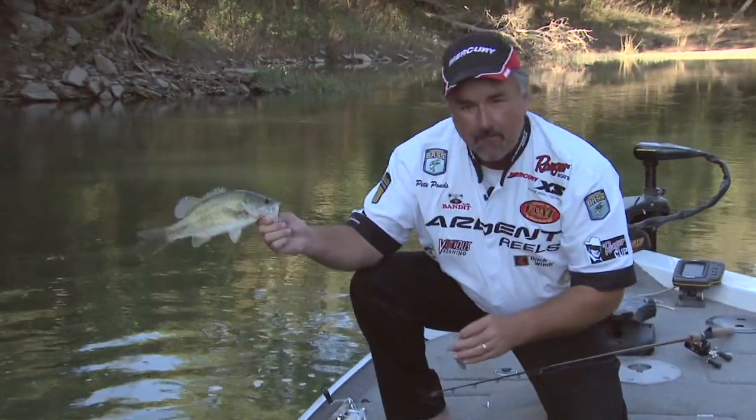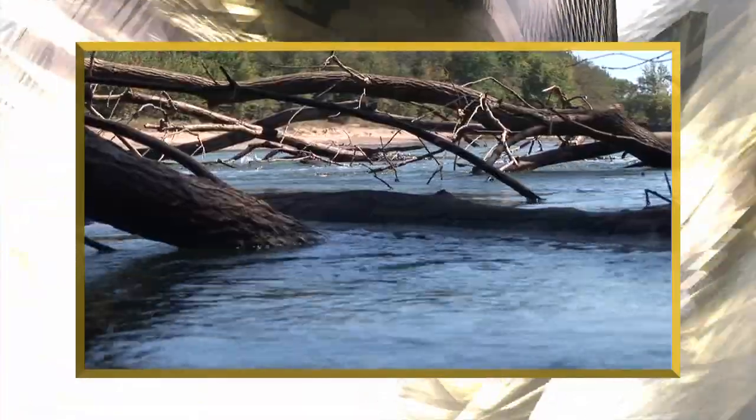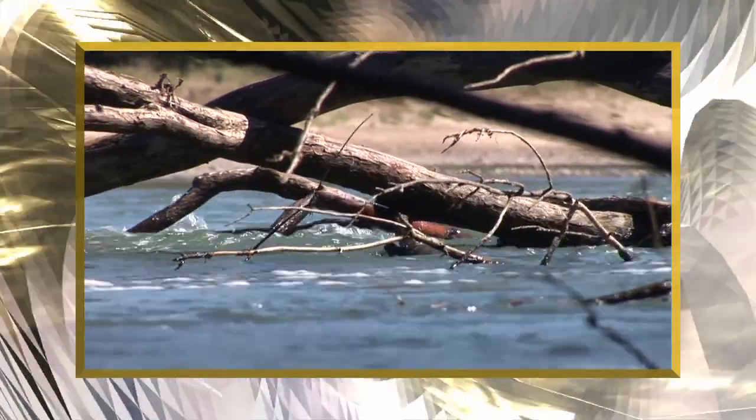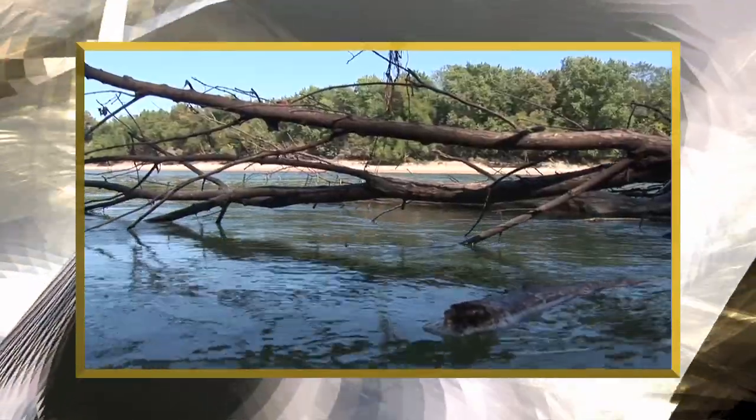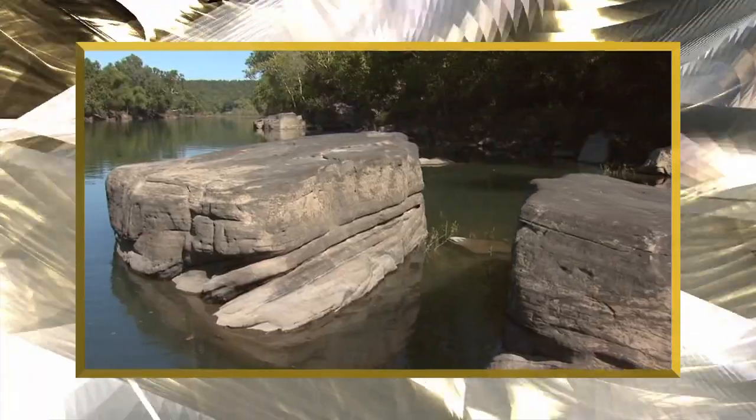He's probably laying right behind one of those rocks where that eddy was. The key on this river has been current. Any time you have a break in that current, you have slack water. That bass is sitting there waiting on that bait or the shad to come by. You can throw your lure in there — same thing. He's going to smoke it any time you do that.